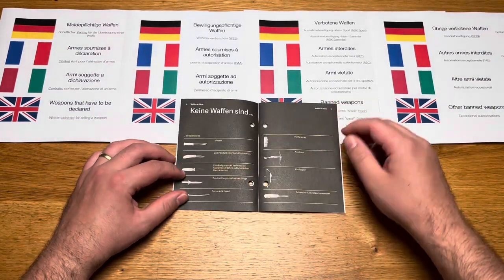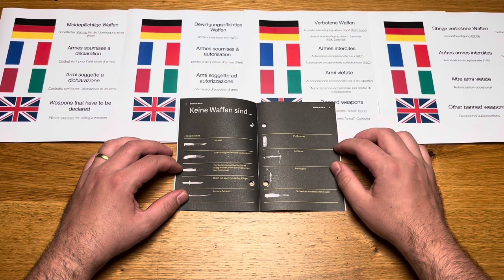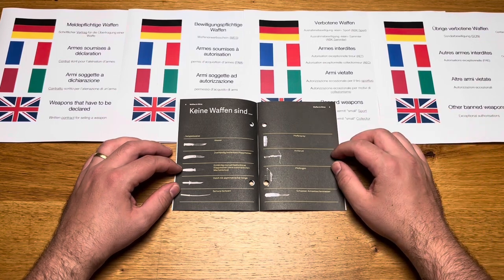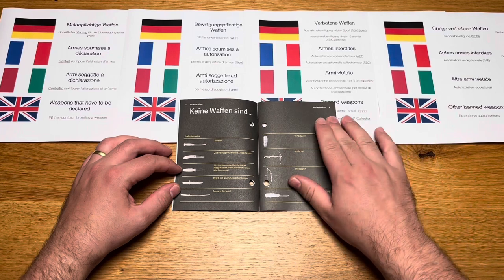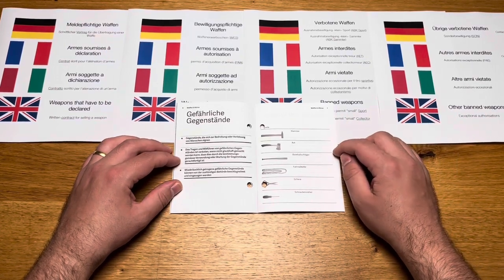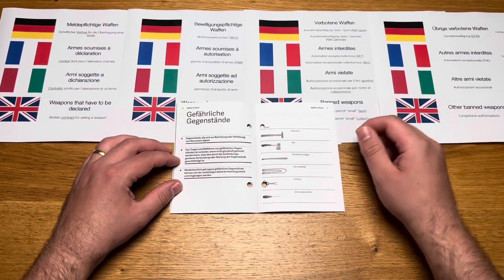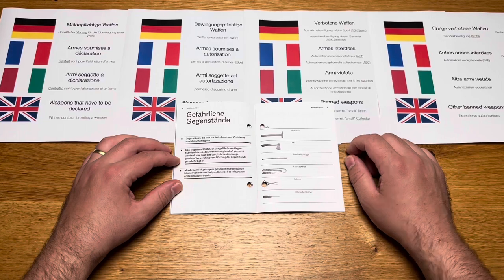Items that are not classified as weapons include two-handed folding knives, one-handed manually operated folding knives, daggers with an asymmetrical blade, samurai swords, pepper spray, crossbows, arrow bows, and the Swiss Army pocket knife. Regarding dangerous objects, items such as hammers, axes, baseball bats, bicycle chains, scissors or screwdrivers may not be carried around unless it can be shown they are being used for their intended purpose.